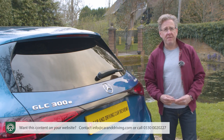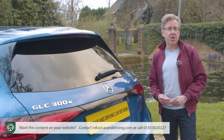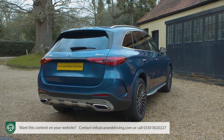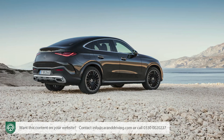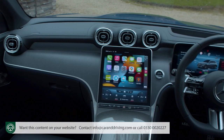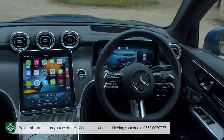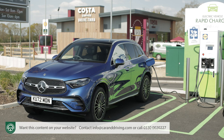A lot was expected of this replacement X254 series model which arrived in late 2022, again with a two-way choice of body styles — this conventional SUV body shape, and the swoopier SUV coupe version which followed in 2023. The GLC shares plenty with its C-Class stablemate, which means sleeker looks and a cabin with a cutting-edge package of screen tech.